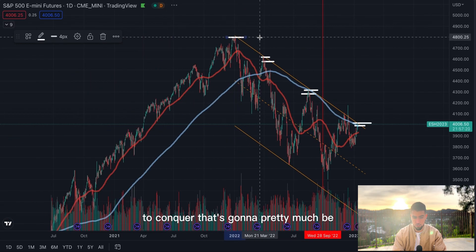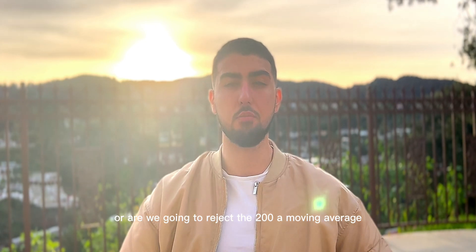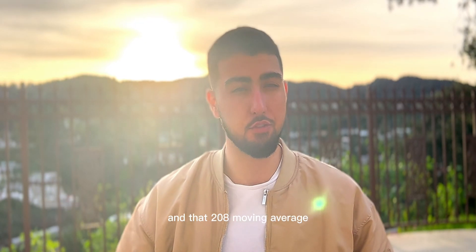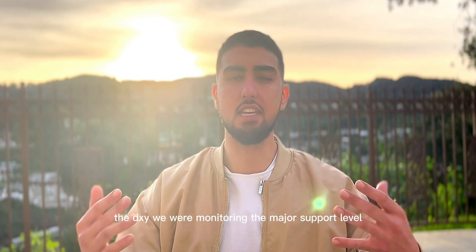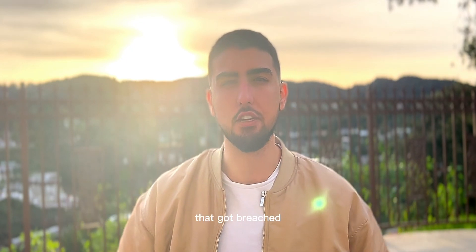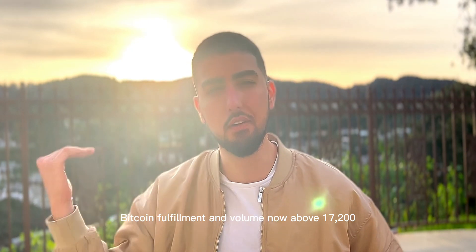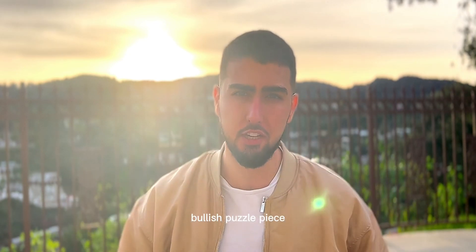We still have the bear market resistance level of the macro channel to conquer — that's gonna be the main topic of tomorrow's video. Are we gonna see follow-through on Friday or reject the 200-day moving average? We were monitoring the S&P 500 and that 200-day moving average — we didn't get a rejection. That's a very positive sign. Bullish puzzle piece. The DXY: we were monitoring the major support level that got breached — bullish puzzle piece. Bitcoin: volume now above $17,200 with a candle high of $19,100 — bullish puzzle piece.